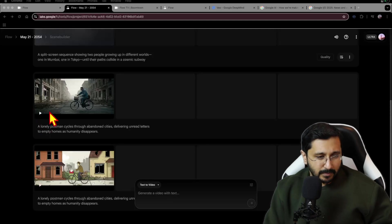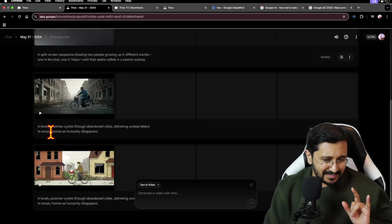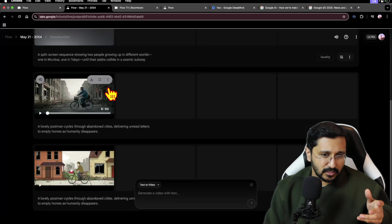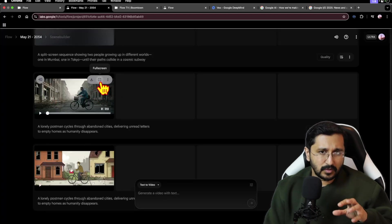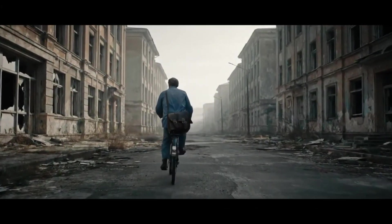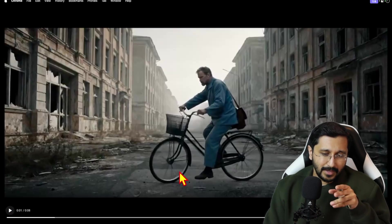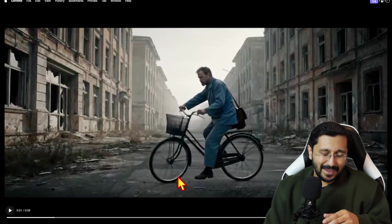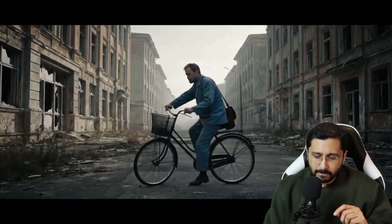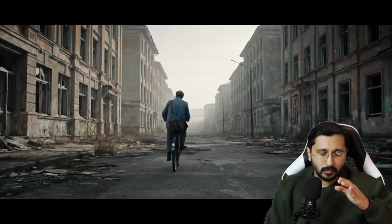I also made a split screen of Tokyo and Mumbai. But let's look at the VO3 version first, because VO3 is going to give us audio too — same exact prompt. It's very interesting that both have two distinctive styles. I like the cycle sound; however, the way the cycle was turning was a little off, and it goes into the distance. From the part where it turns around, it's more salvageable.